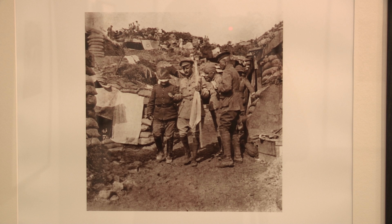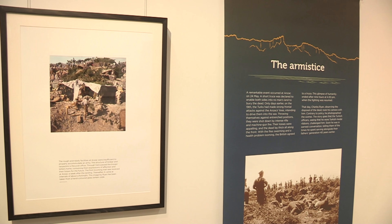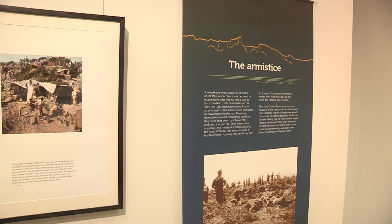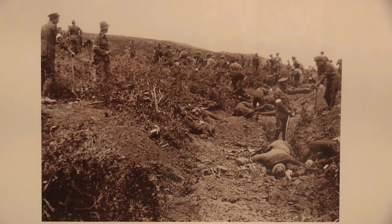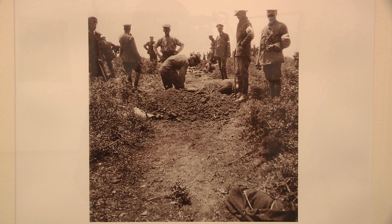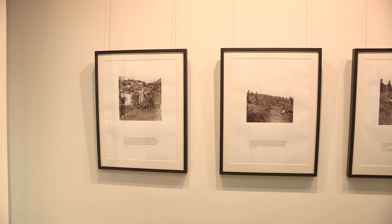With A Camera on Gallipoli, the exhibition you have at the moment, what can the public expect to see when they come and visit? It's a great insight into what it was actually like at Gallipoli. The chap who took these photos was there on the spot at the time, so these are real photos of what it was like, what the troops were doing, what the terrain was like and what they were going through — a real eye-opener.